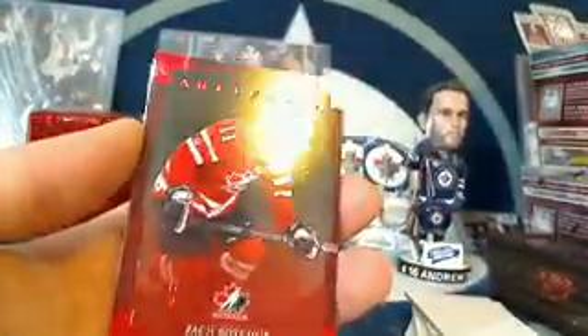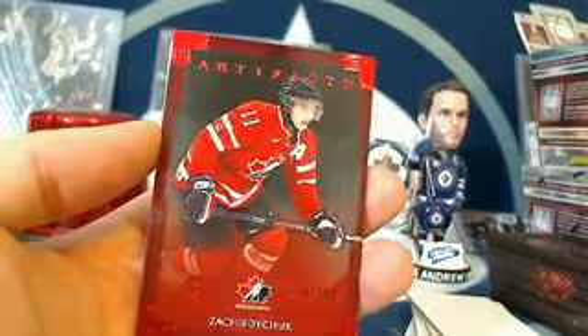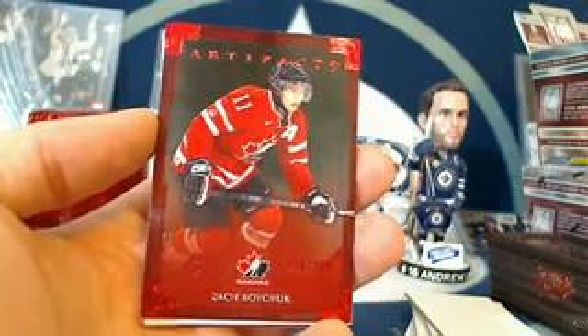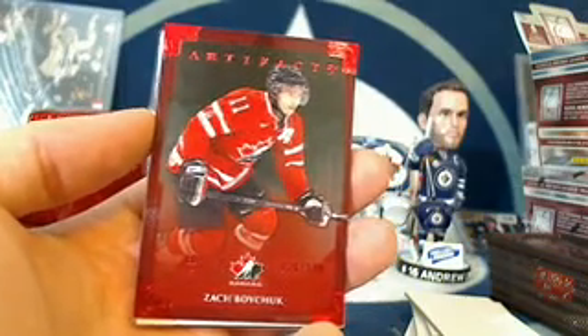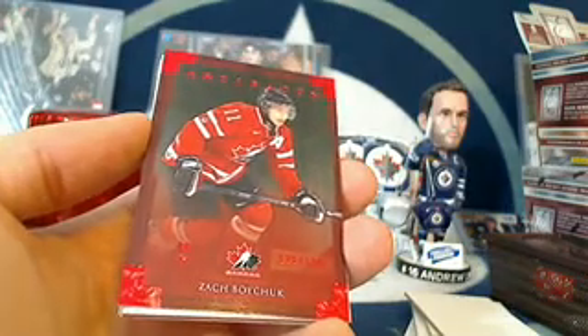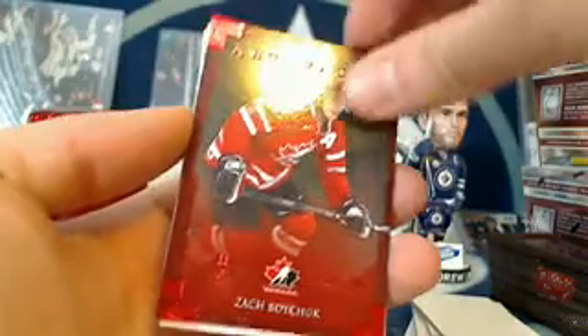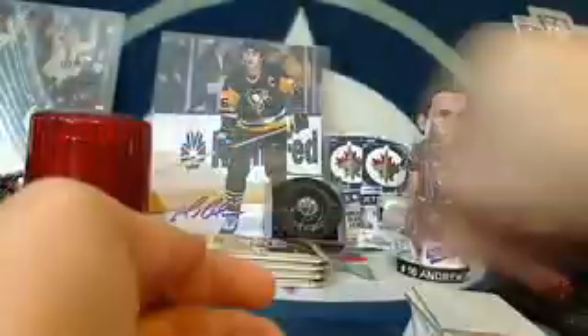We've got a Ruby Parallel, number 126 out of 299, for Zach Boychuk. I believe that's one of the Carolina Hurricanes — Carolina was Tevoth, that's his team. I will double check to make sure it is Carolina, but it's number 126 out of 299. Nice red-on-red parallel there for Tevoth.